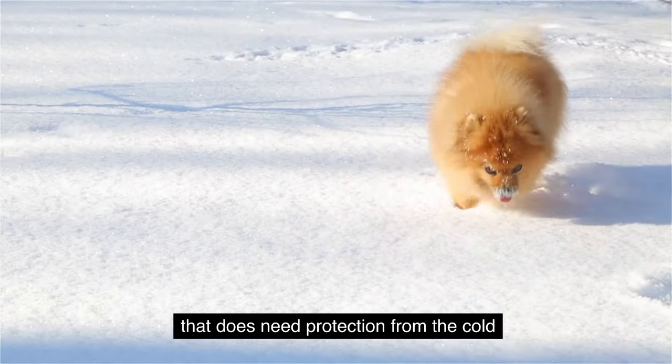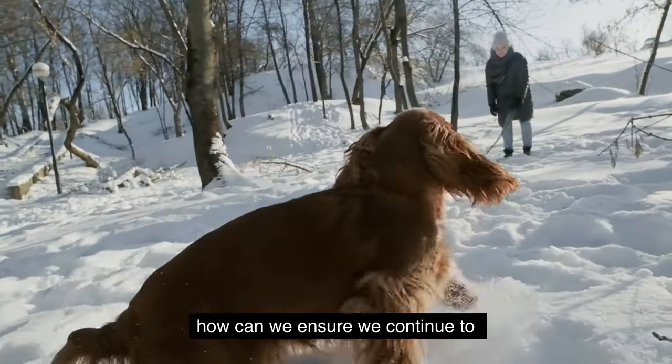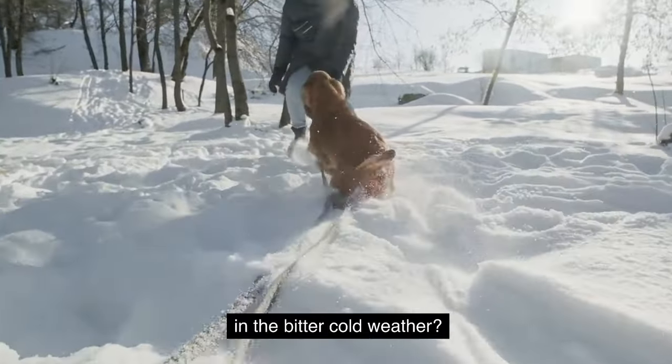But if you have a dog that does need protection from the cold, the dilemma posed is: how can we ensure we continue to exercise our dogs outdoors while also keeping them protected in the bitter cold weather?